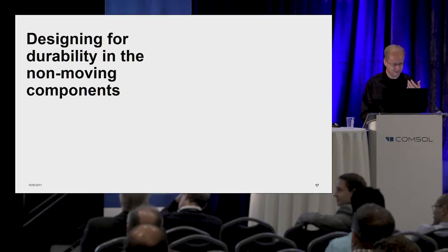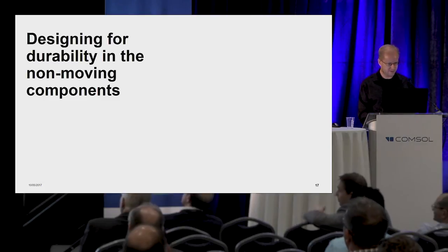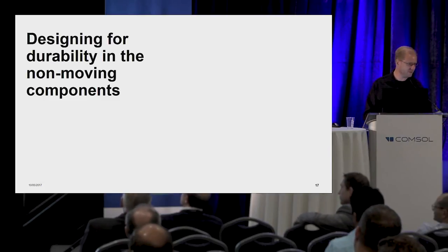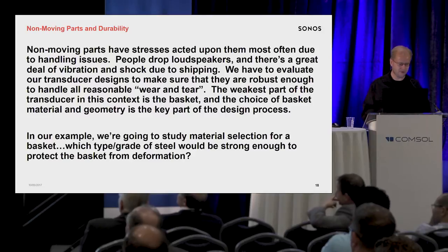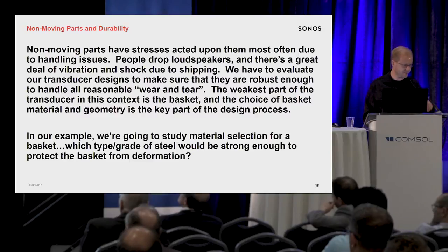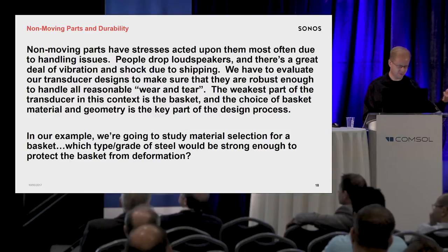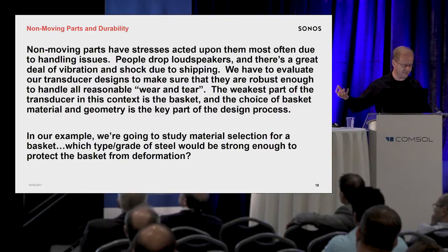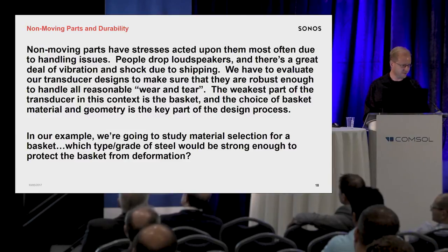So I'm going to go through a couple of examples to illustrate how we approach this. First, I'm going to go through the non-moving components — making sure that stuff doesn't get broken by the courtesy of UPS. The non-moving parts have stresses acting upon them due to handling. People drop stuff. There's a lot of vibration going on during transportation. And the weakest part of the transducer typically in this context is the basket — it's attached to the cabinet which is nice and rigid, and it's got a heavy motor hanging off the back of it.